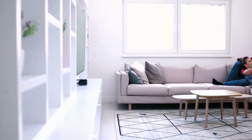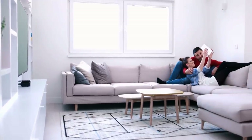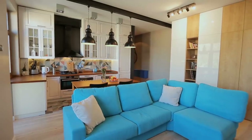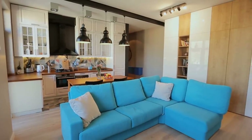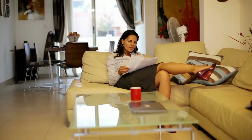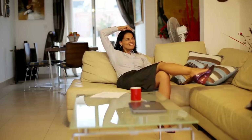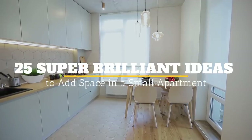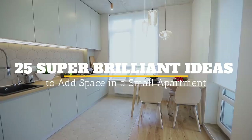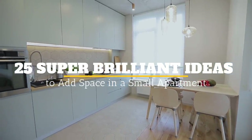Do you live in a small apartment? If so, then you more than likely understand the problems that come with not having a lot of room to store things. Instead of getting rid of almost everything you own, just consider using some of these cool ideas. They'll help you get organized in a jiffy, and you won't have to do anything too crazy. Welcome to Jensen's DIY, and in this video we will discuss 25 super brilliant ideas to add space in a small apartment.